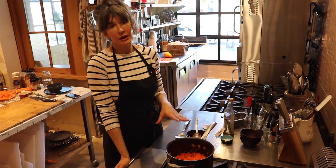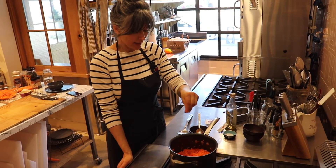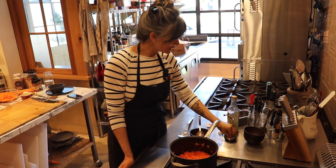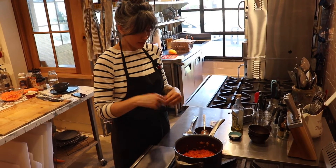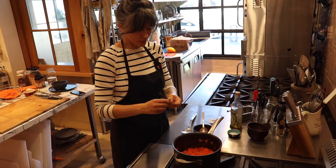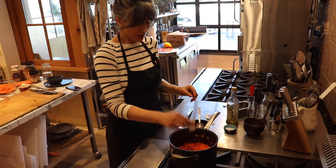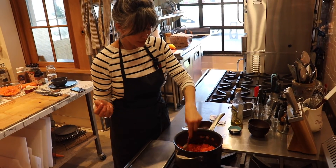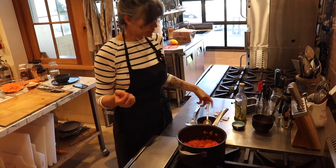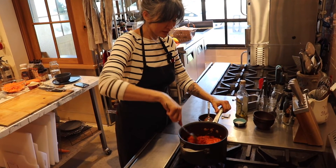We're at the stove on medium-high heat. I'm going to add about a half teaspoon of salt and then the red pepper. For those of you who don't like spicy food, this is completely optional — I don't even know if it's going to taste good, so it's really up to you. Also note: don't use a tablespoon when cooking over high heat, you'll burn your fingers.